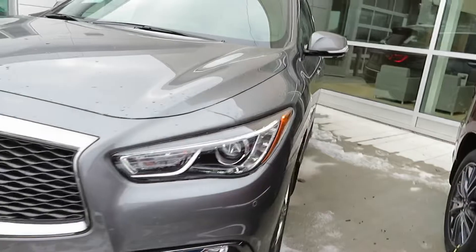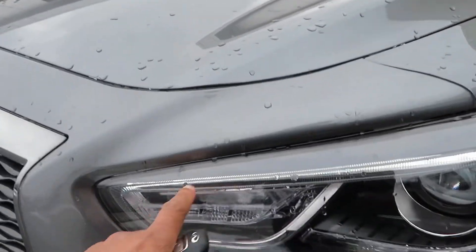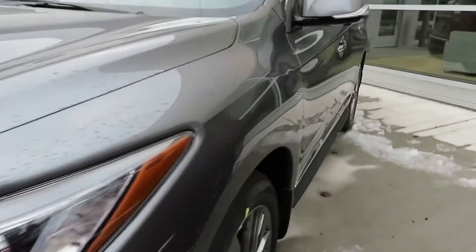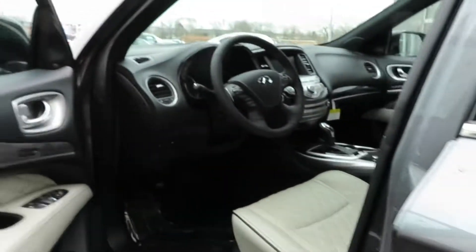Let's try to start it up with the remote start — hopefully it'll work for me. You got the LEDs right here in the lights. I don't know why remote starts never want to work for me. I'm gonna go ahead and get in and start it — I'll get y'all the exhaust note real quick, we'll talk about the interior in a few.